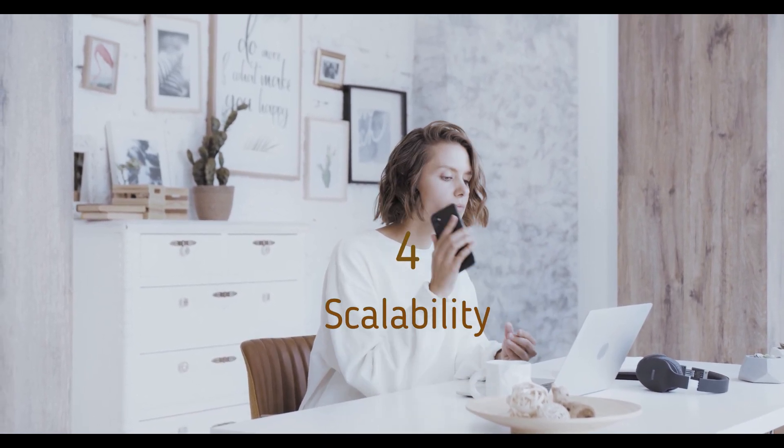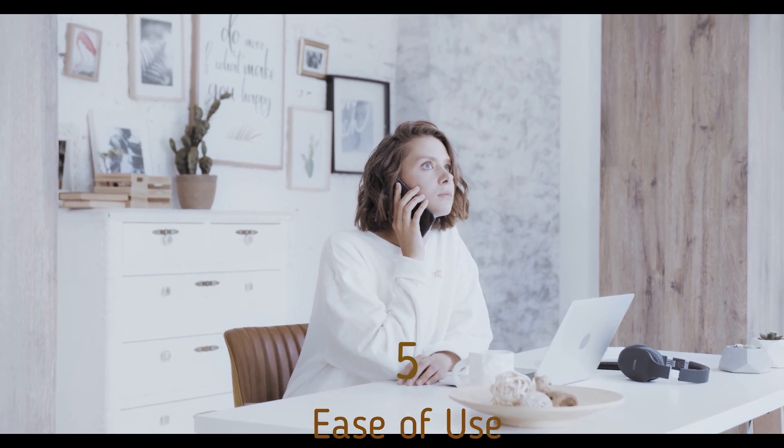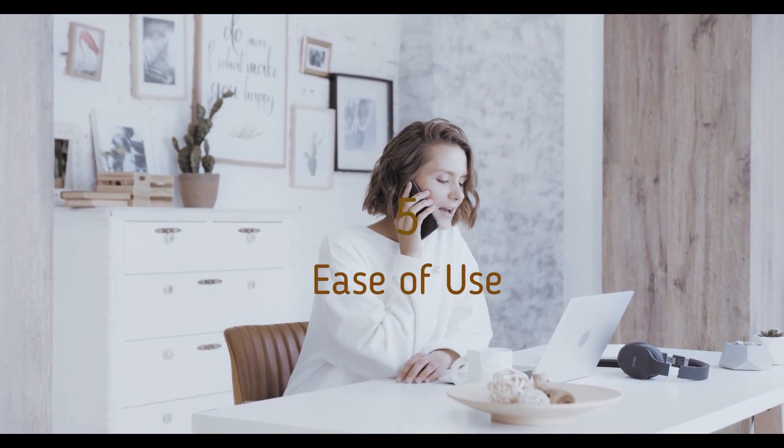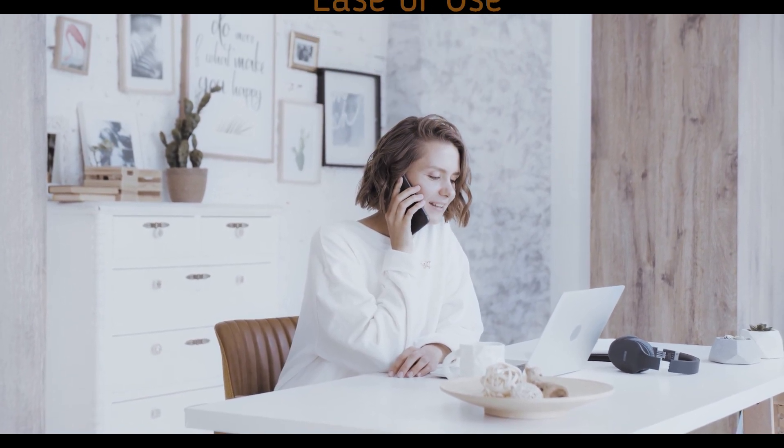Fourth, scalability: easily scale your email services up or down to fit your growing or changing needs. Fifth, ease of use: the user-friendly interface means you don't need to be a tech expert to manage your email accounts.